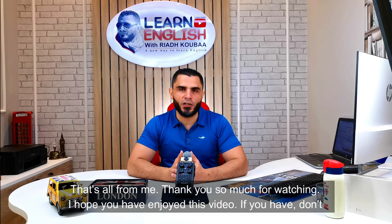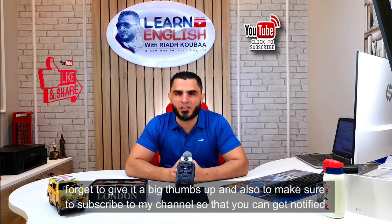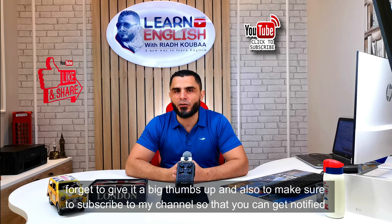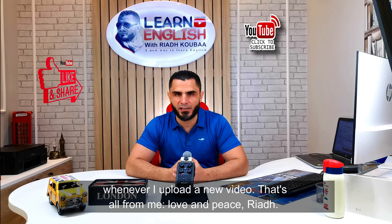Thank you so much for watching this video. I hope you've enjoyed it. If you have, don't forget to give it a big thumbs up, and make sure to subscribe to our channel so that you can get notified whenever I upload a new video. Thank you so much. Love and peace.